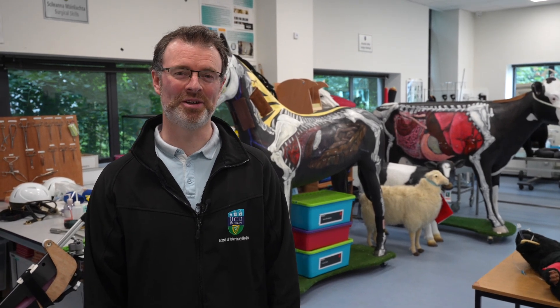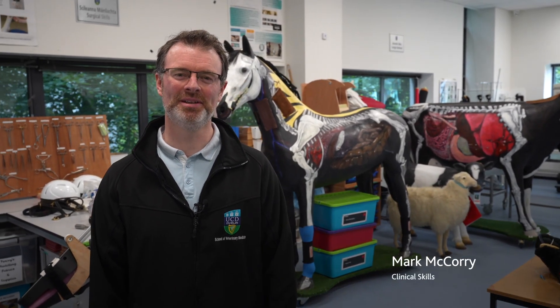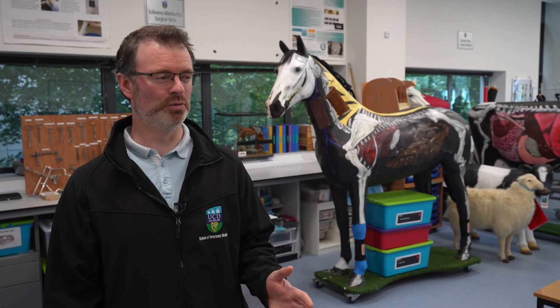Hello, you're very welcome to the Clinical Skills Centre here in the School of Veterinary Medicine in University College Dublin. My name is Mark McCorry, I'm the Clinical Skills Manager and Tutor, and I'm just going to talk you through how we use the room.